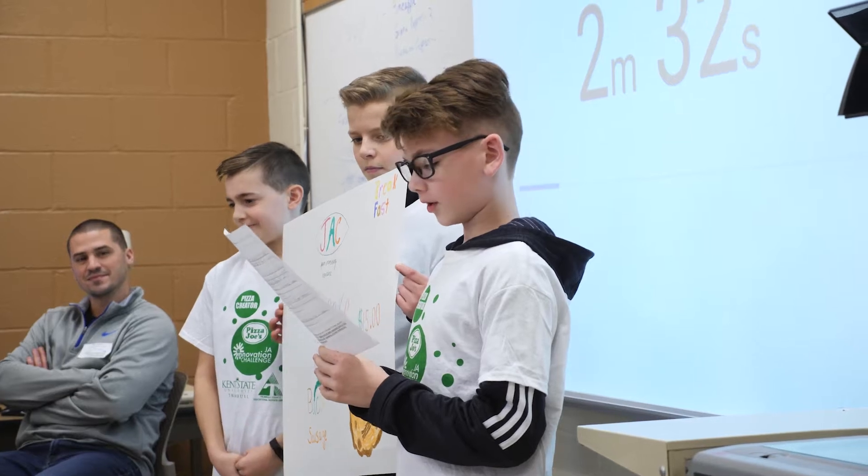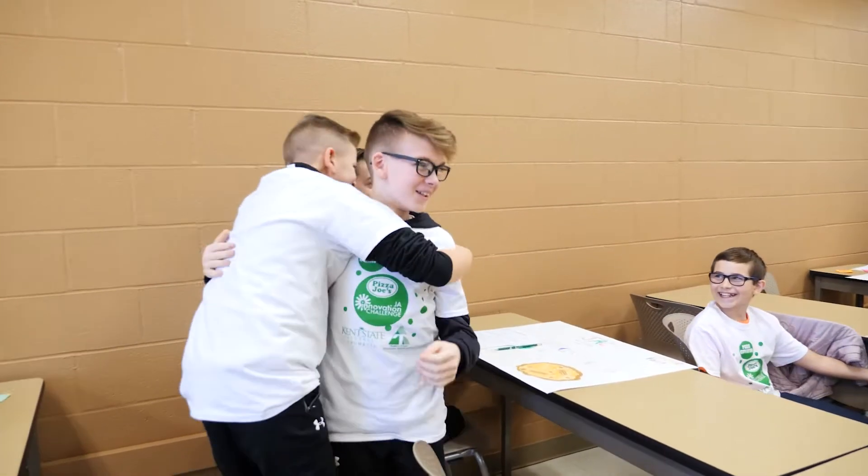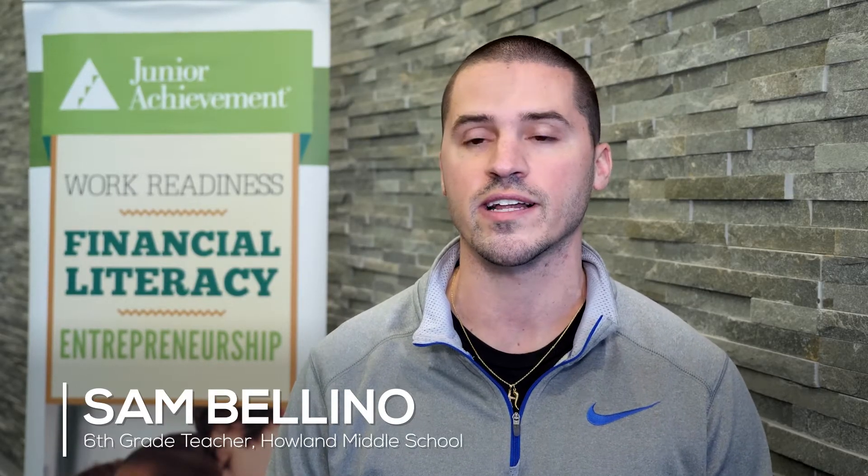Seeing the kids work together and come up with these ideas and almost having that light bulb moment — like, 'oh okay, that'll work, I think that's a really good idea' — that was just really cool to see them work together and collectively come up with some really creative ideas.